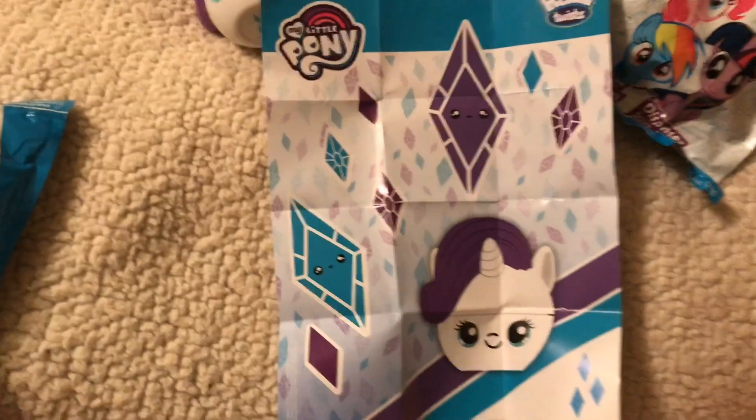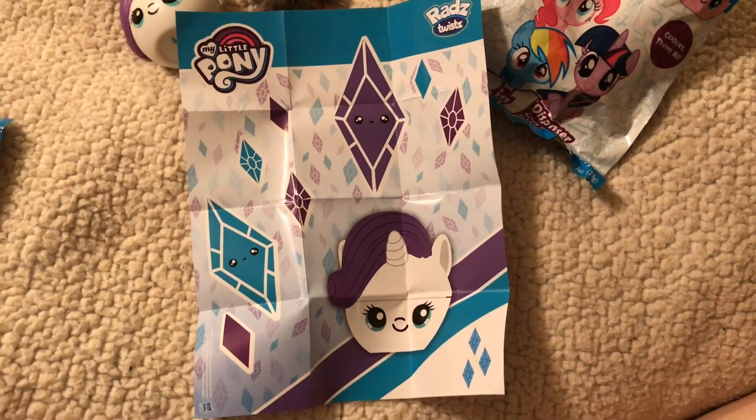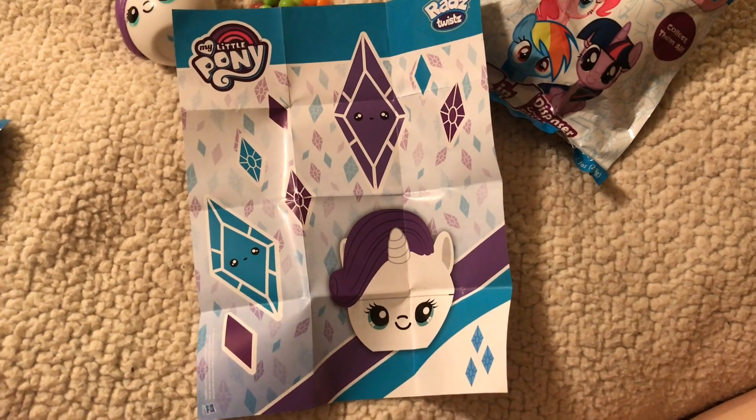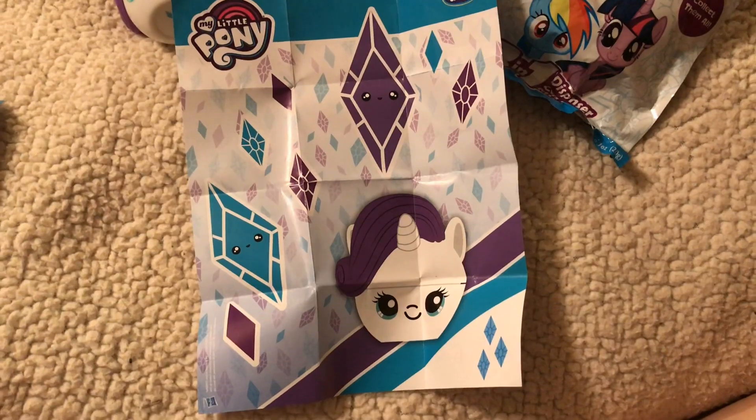And here's the poster. I'm recording this on my tablet so please excuse me — the sound is kind of wonky and the camera angles are kind of wonky too.